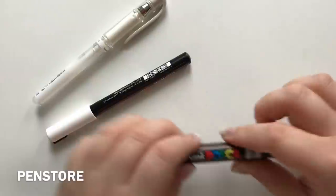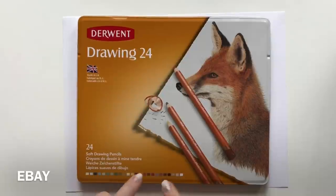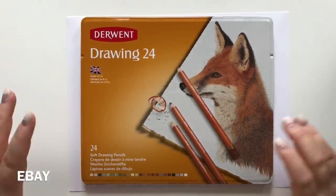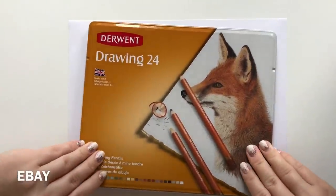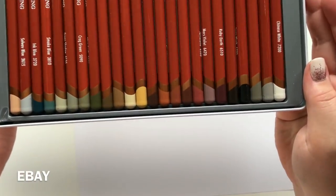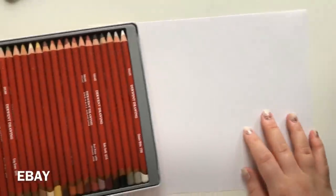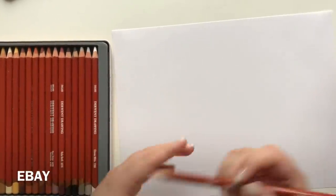Now for something very exciting for me — the Derwent Drawing 24 set colored pencils. Even the tin — oh, I love it. It got a bit banged up in shipping, but look at these colors! Let me take them out so you can see. Absolutely gorgeous and they smell amazing as well. I'm thinking I'll do a bit of a live swatch — this one is called Light Sienna.